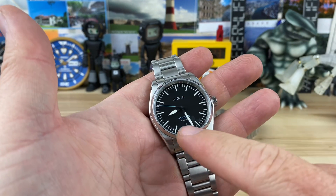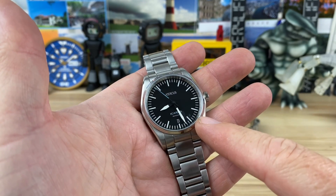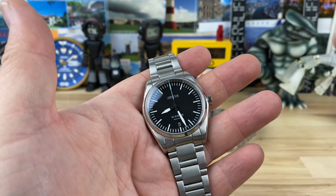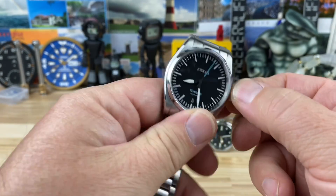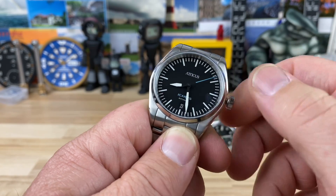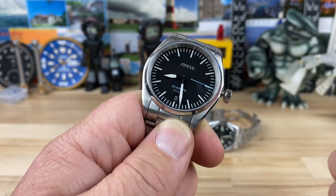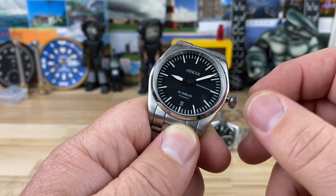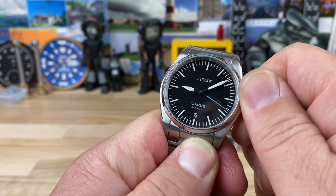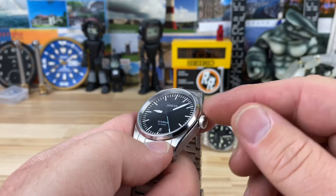That's a broad thing to say — '9000 series' — because you can get these in date and no-date. These are the date models, with the date very discreetly done at six o'clock with a black wheel and white print. So this one will have the 9015 I suspect, whereas the no-date should have the 9039 so as not to have the phantom snap. The crown pops out really well — you unscrew it, first position sets the date, and then you can hack the movement and change the time. There's a little bit of crown play, but nothing weird — pretty solid. No crown guards either, which I actually kind of dig for the clean sleek look.